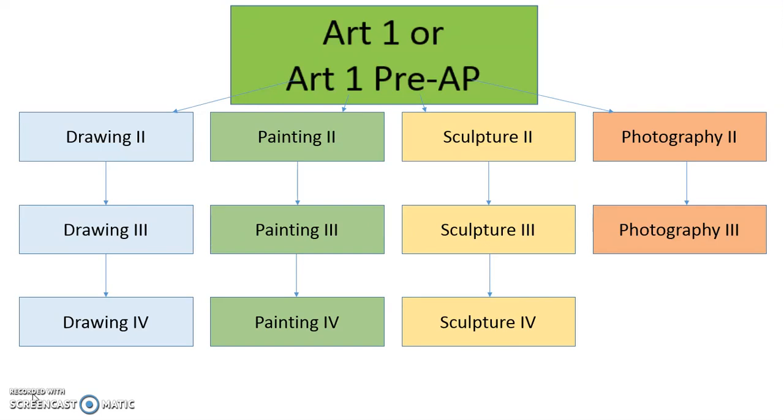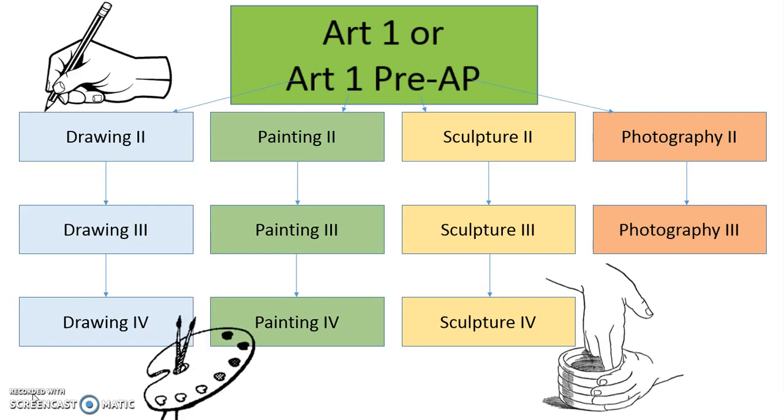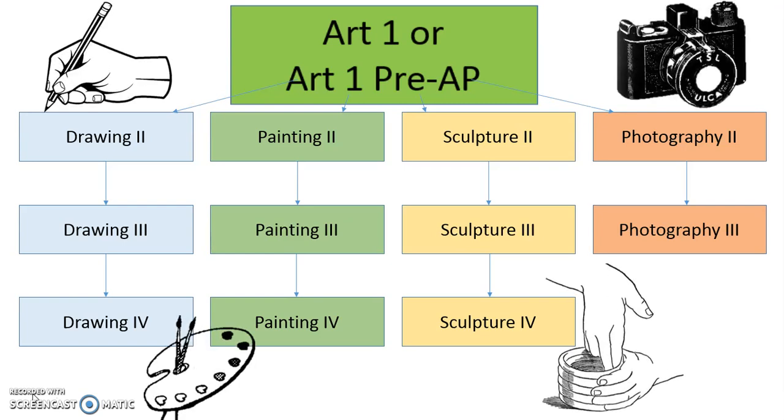During your time in Art 1, you will be introduced to drawing, painting, sculpture, and photography. The goal in that first year is for you to get a better idea of what interests you most as you move forward.